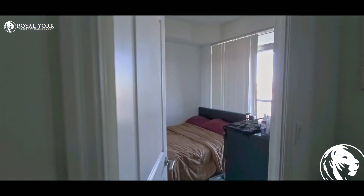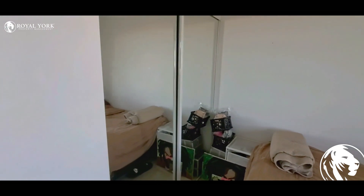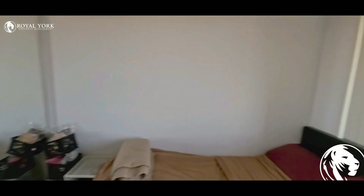And this is the bedroom with a balcony. There is a closet and a lot of natural light.